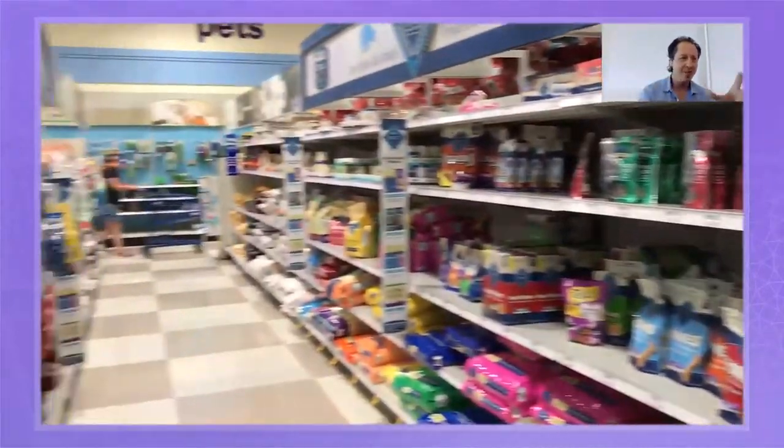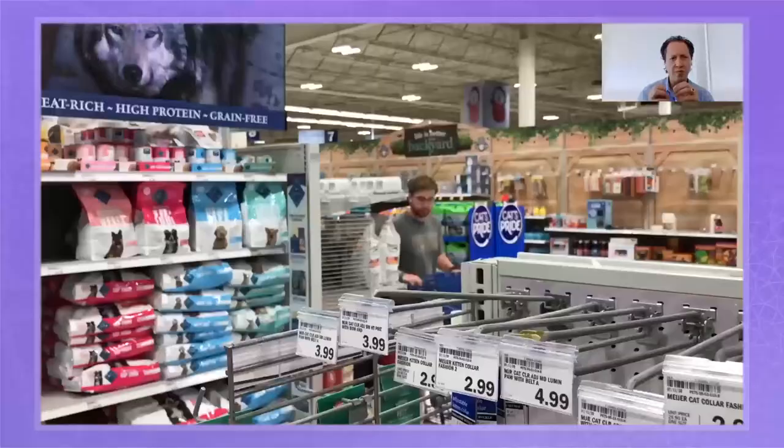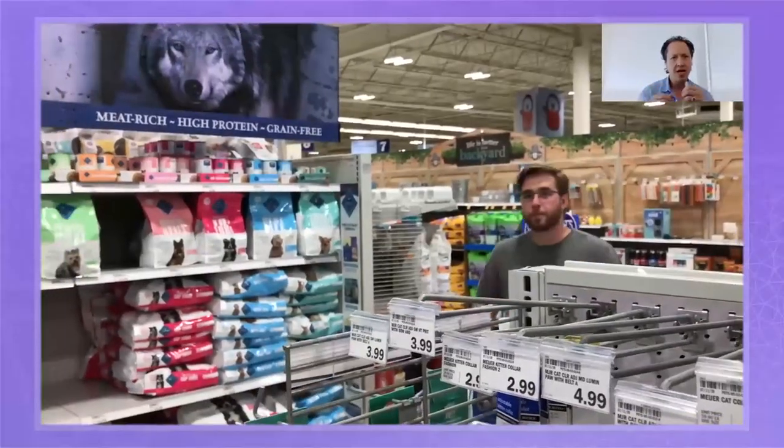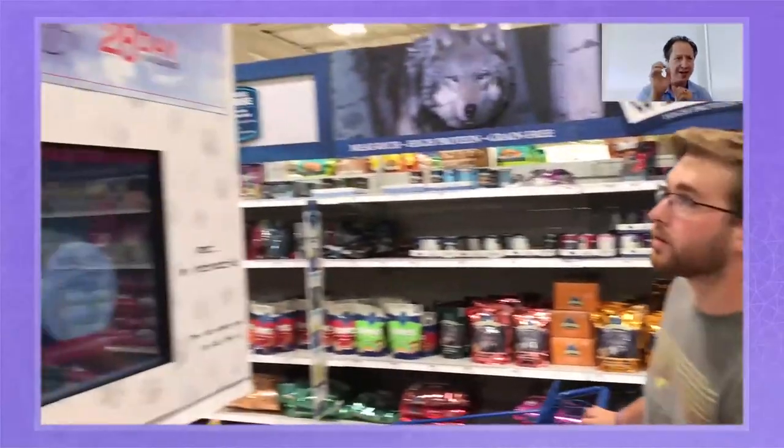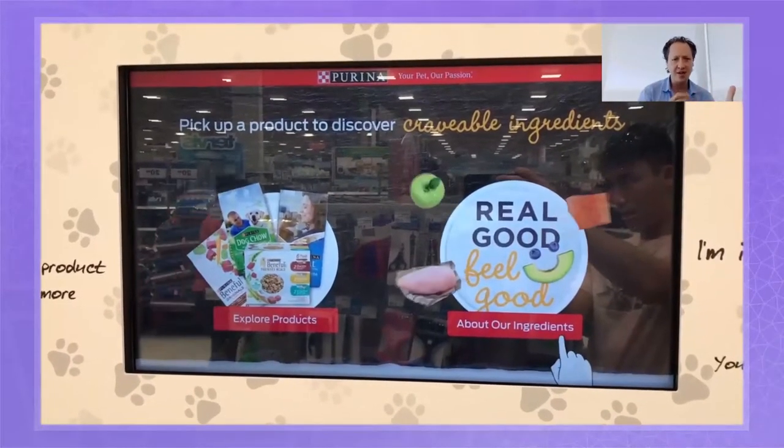This is what a pet aisle looks like — look at all the different products, all the different competing attention. You've got promotions, stickers and pricing, toys, all these different things. Even at a grocery store, the pet section is quite large. How do you stand out here? You can put wolves on print, but with digital you can create things that are dynamic. When somebody just picks up a product like Puppy Chow, immediately the information comes up — and we know what consumers want because we've studied this online.